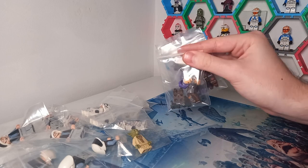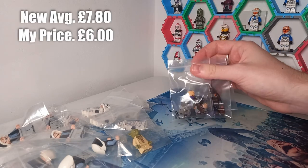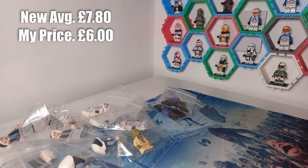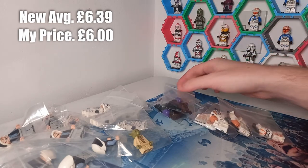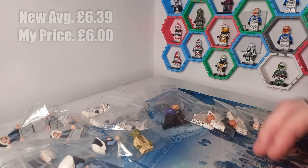On top of that, I've broken down the magazines, so we have three Sabine Wrens completely new and transferred to a Ziploc bag to save on shipping. On top of that, four 212th Clone Troopers — again completely new, all coming with their weapons. Sabine comes with that extra hairpiece as well.